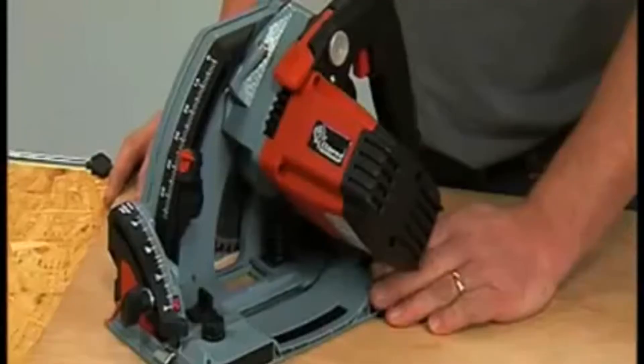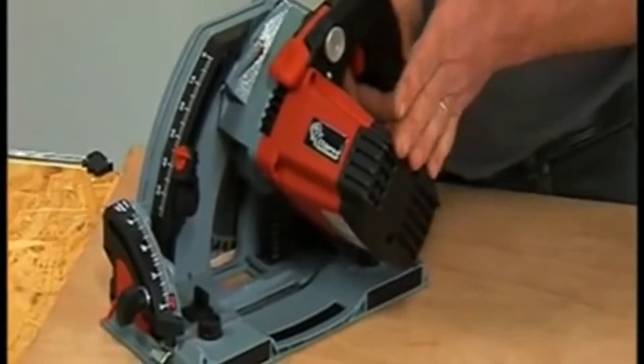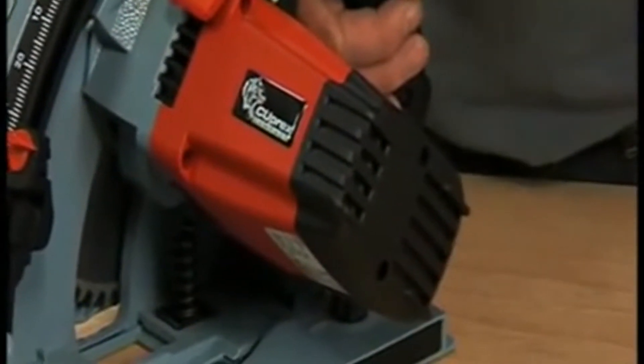For example, the new Cuprex motors. These provide enormous torque and constant speed even under heavy load. They're also lighter and more compact than conventional motors, making them less tiring to use. There are lots of other exceptional features on these tools, so let's take a closer look.